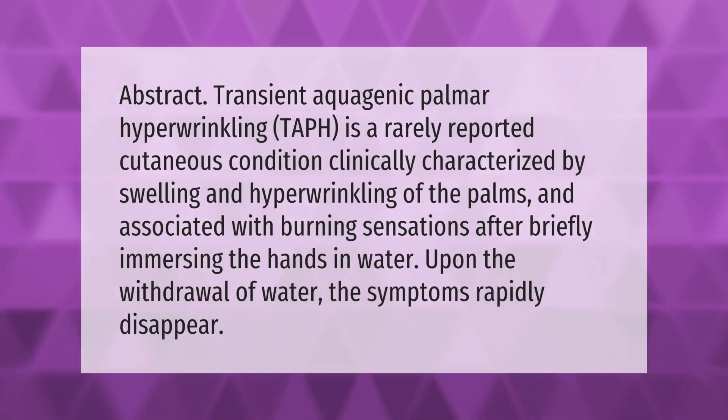Abstract: Transient aquagenic palmar hyperwrinkling (TAPH) is a rarely reported cutaneous condition, clinically characterized by swelling and hyperwrinkling of the palms, and associated with burning sensations after briefly immersing the hands in water. Upon withdrawal of water, the symptoms rapidly disappear.